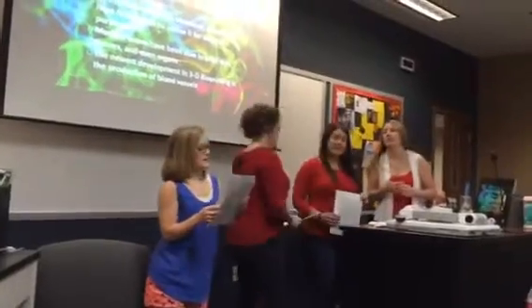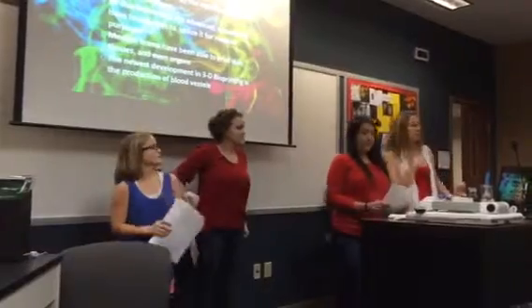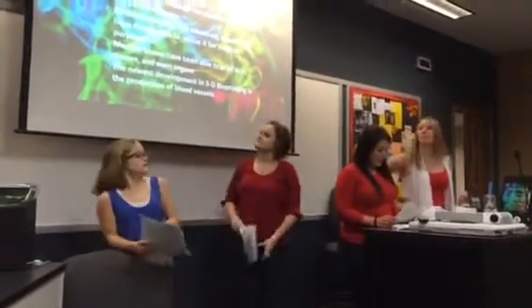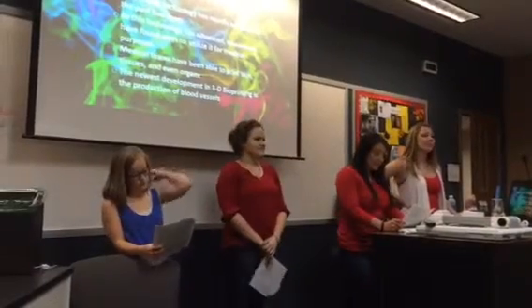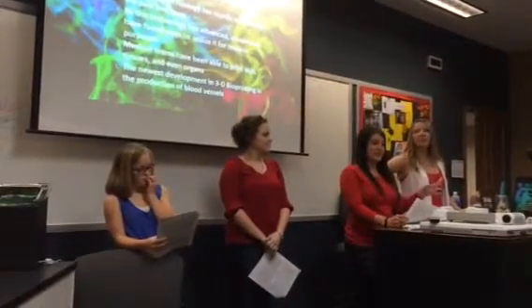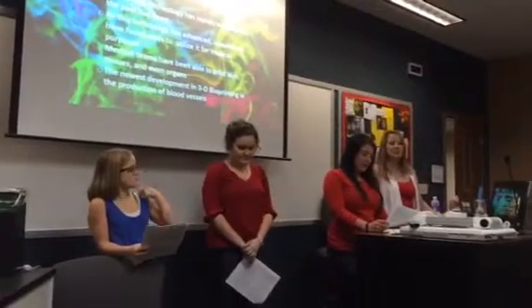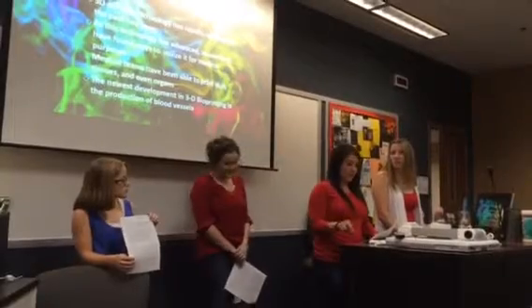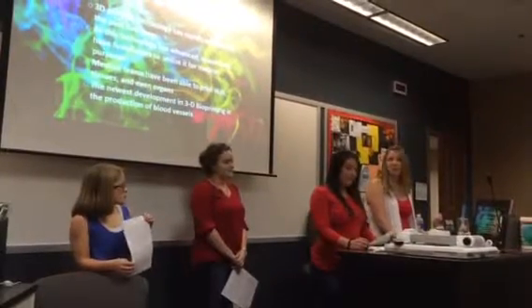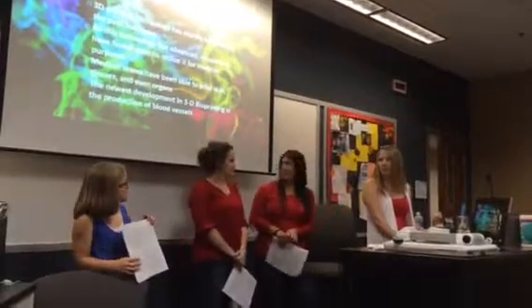What is 3D bioprinting? It's a technology that has rapidly advanced in the past five years. Researchers have found many ways to utilize it in the medical field. Teams have been able to print skin, tissues, and organs, and the newest development is the 3D printing of blood vessels.